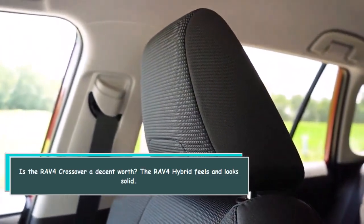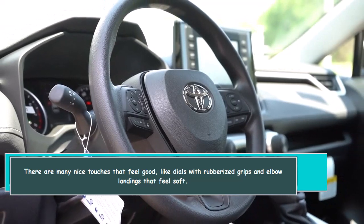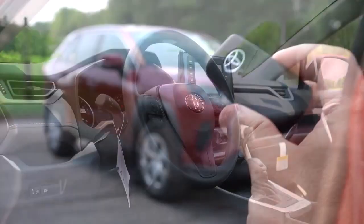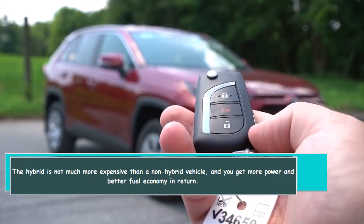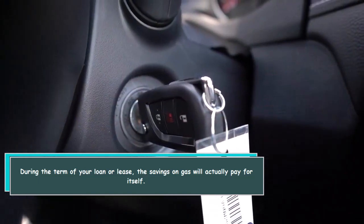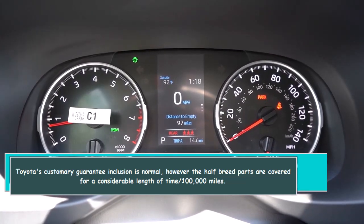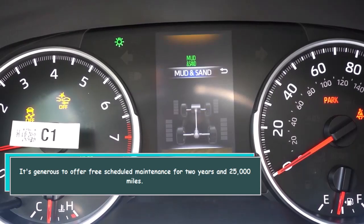Is the RAV4 Hybrid a decent value? The RAV4 Hybrid feels and looks solid. There are many nice touches, like dials with rubberized grips and elbow rests that feel soft. The optional simulated leather upholstery is also soft and flexible. The hybrid is not much more expensive than a non-hybrid vehicle, and you get more power and better fuel economy in return. Over the term of your loan or lease, the savings on gas will essentially pay for the price difference. Toyota's standard warranty is normal, but hybrid components are covered for several years and 100,000 miles. Toyota also offers free scheduled maintenance for two years and 25,000 miles.